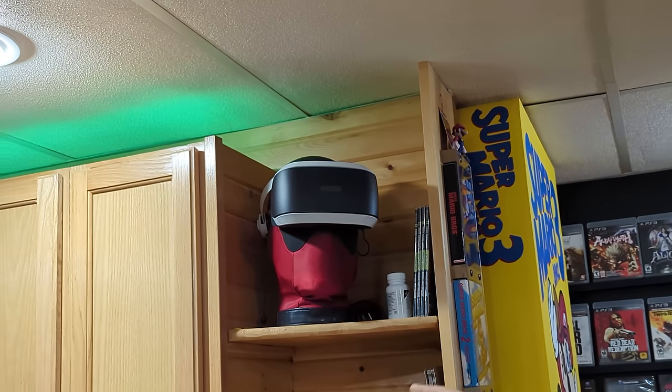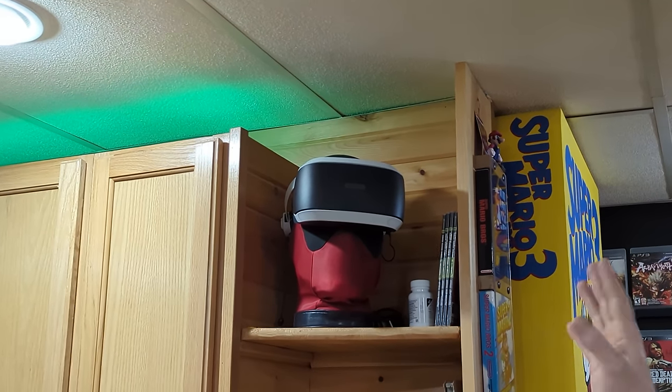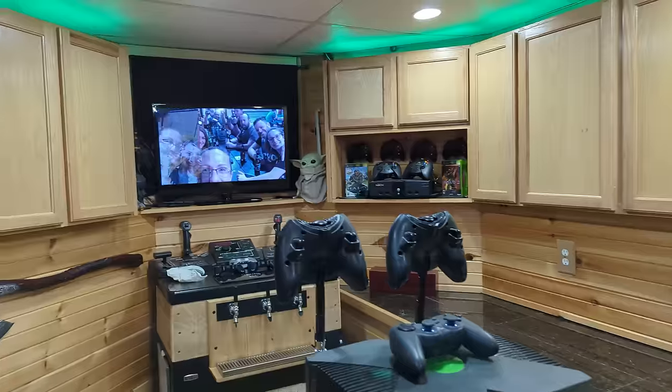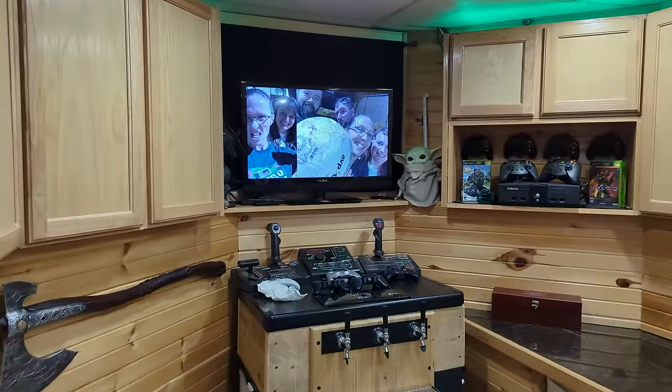Deadpool — this is fully automated. We did a quick video on that thing; he says a bunch of funny things and you can use your phone, but I basically use him to hold my VR right now. And now we get around to the bar area — in the bar area I have a TV set up.